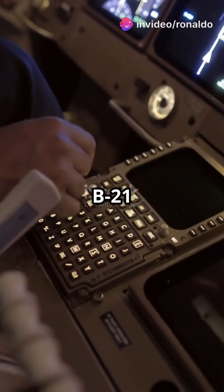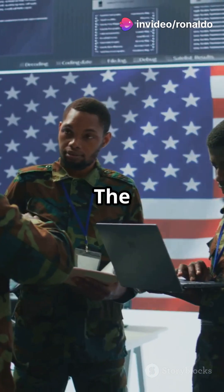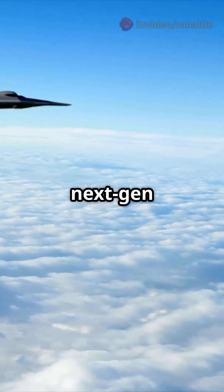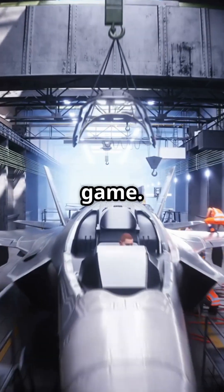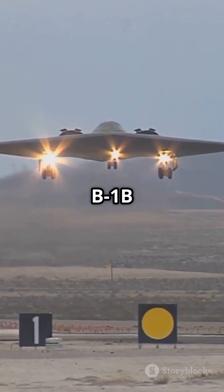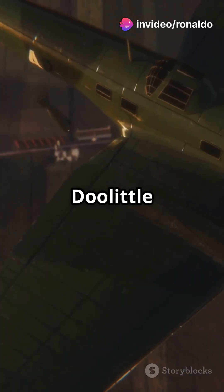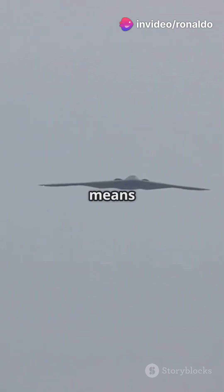The B-21 Raider is America's next-gen stealth bomber, designed by Northrop Grumman to replace the B-1B Lancer and B-2 Spirit. Named in honor of the Doolittle Raiders, this aircraft means business.